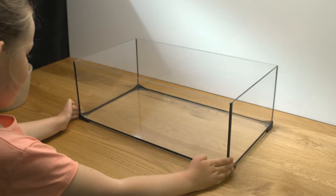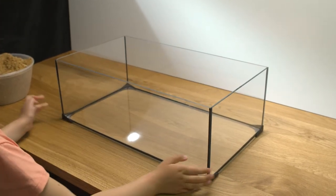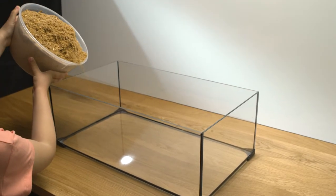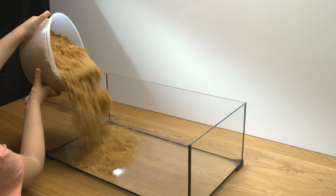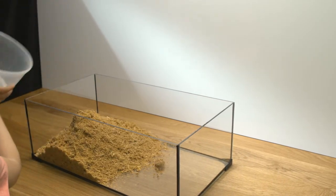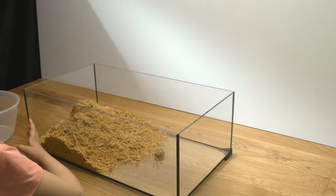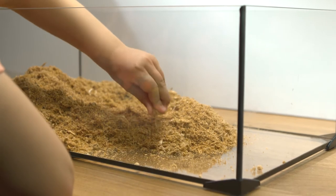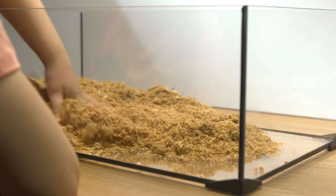Now we're going to set up the cage. For the bedding we can use sawdust, but there are many other options to choose from. For example, you can use recycled paper or wood pulp bedding that comes in various colours. Of course, the colours are for you — the hamsters don't care about the colours.